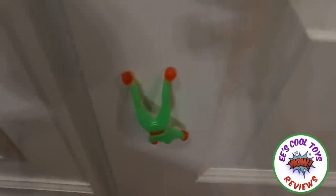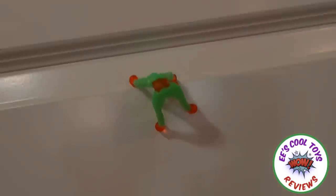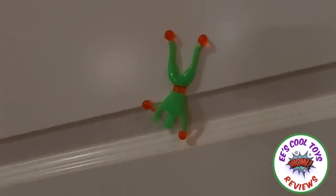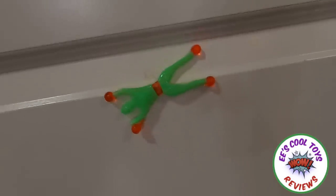Oh wow! He doesn't — oh my goodness! My goodness, how do you do that? That is interesting! Look, he's moving by himself! Whoa! Check that out! That is so funny! Let's see something else!